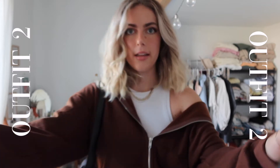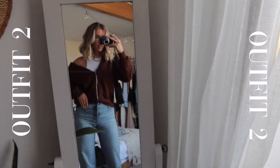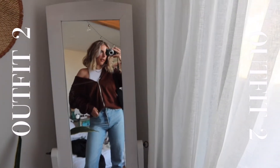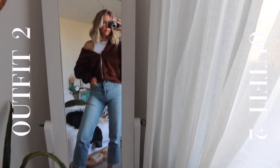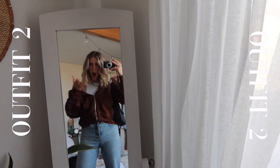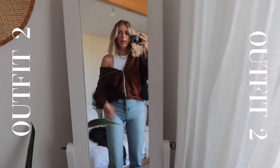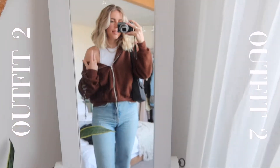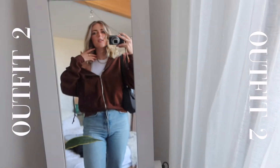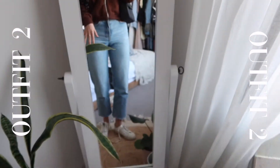Fully obsessed — oh my gosh! This is the cutest outfit. I paired it with the same shoes again. I'm so obsessed with this look. Everyone needs a zip-up like this; I feel like it's just perfect, especially with the white tank — it's all such a vibe.